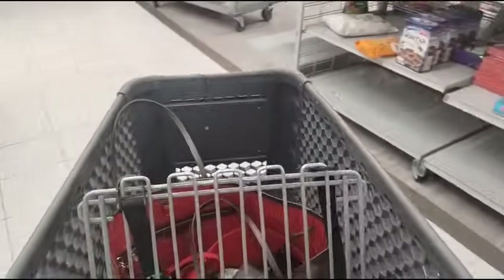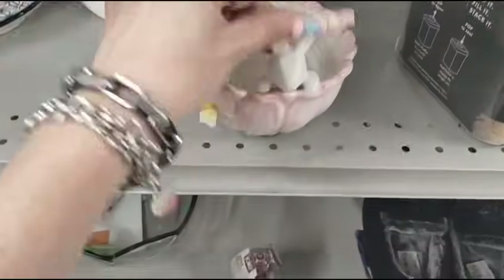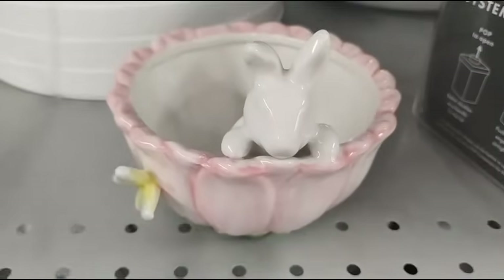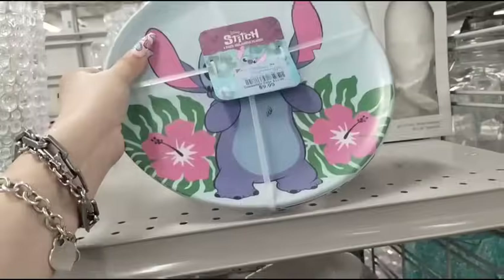I think that's it. We're gonna keep going to see what else we can find here at Burlington. They also have these beautiful ceramic little candy bowls, bunnies, $4.99. They also have Stitch — I don't know why this guy is so popular, let me know — $9.99.